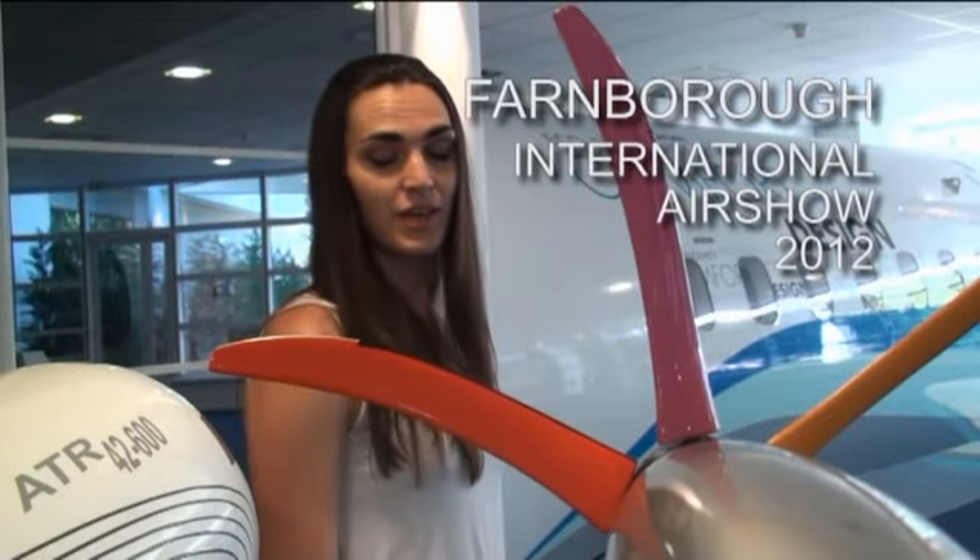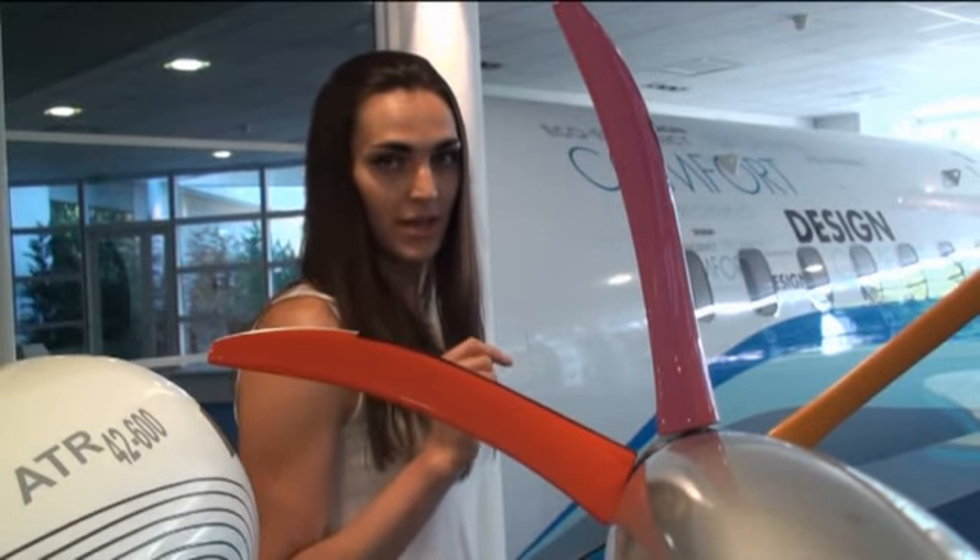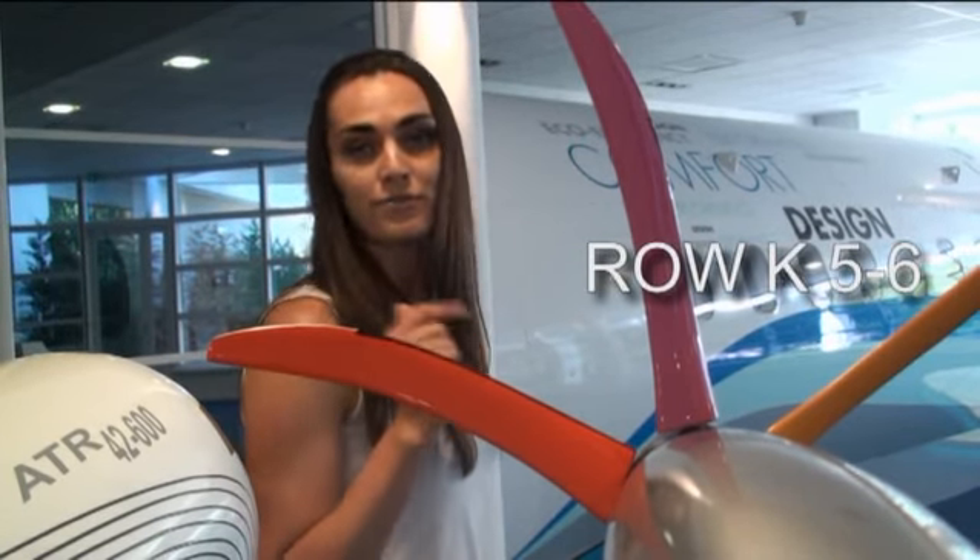Hi everyone, the Farnborough International Airshow is about to start. July 9th, and we are here as usual with our chalet, easy to situate — Row K, 5-6.